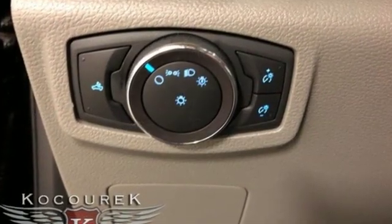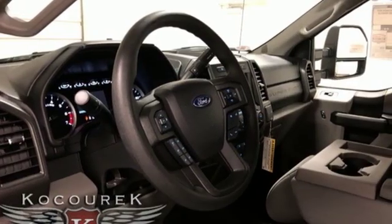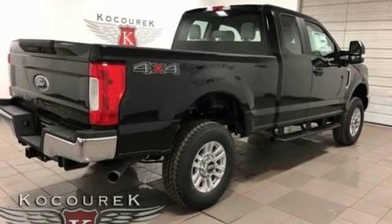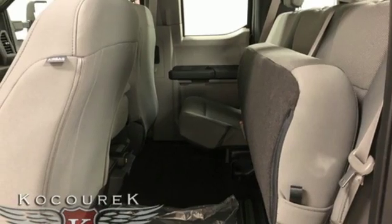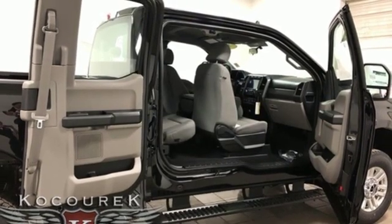It's well equipped with the features you need: external memory control, remote engine start, front heated split bench seats, wireless phone connectivity, air conditioning, V8 engine, trailer brake controller, electronic shift on the fly, and automatic transmission.